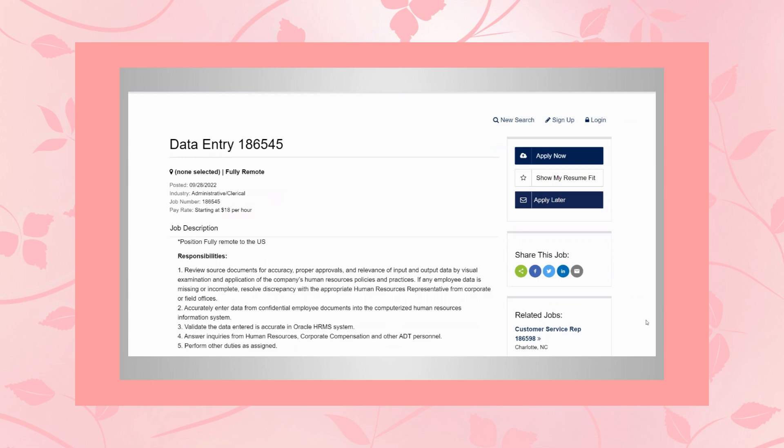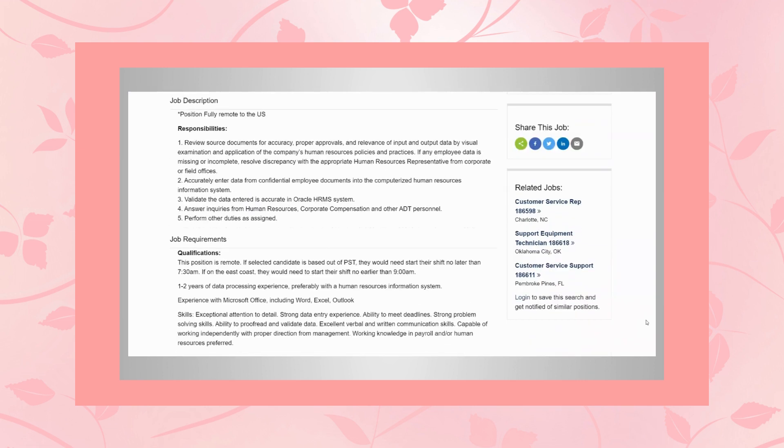In this role, you would review source documents for accuracy, proper approvals, and relevance of input and output data by visual examination and application of the company's human resources policies and practices. If any employee data is missing or incomplete, you'll resolve the discrepancy with the appropriate human resources representative from corporate or field offices. You will accurately enter data from confidential employee documents into the computerized human resources information system. You will validate the data entered is accurate in Oracle HRMS system.